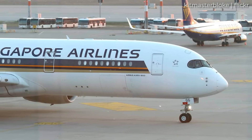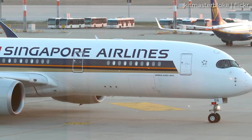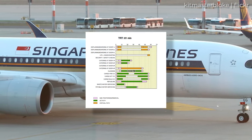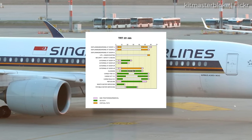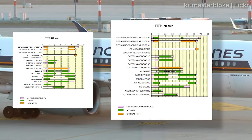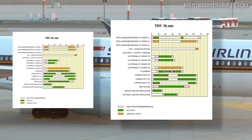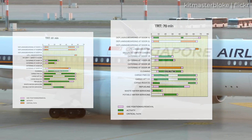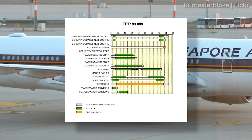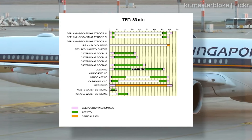Airbus' documentation also notes that expected turnaround times differ from standard Dash 900s. According to the planemaker, turnaround time for a standard Dash 900 is 61 minutes, with the most time-consuming activities being deplaning, boarding, and cargo loading and unloading. For the larger A350-1000, turnaround time is around 70 minutes. But for the Dash 900 ULR, Airbus gives an estimated turnaround time of 83 minutes, with refuelling being the main factor keeping the aircraft on the ground.